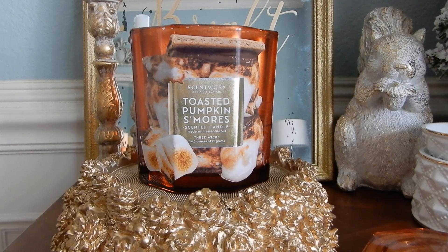Hey guys, it's Melanie. Happy Sunday and welcome to Candle Review Sunday. Today I am going to just be finishing up the last few candle reviews that I actually meant to get out for the holiday season.